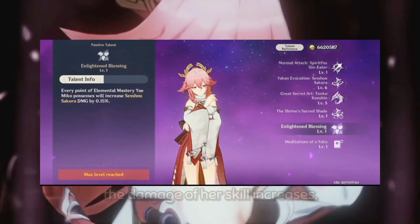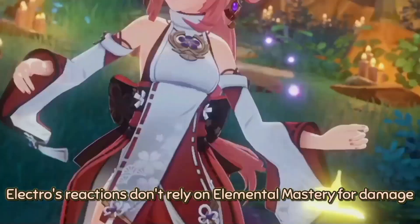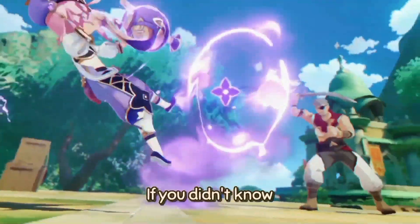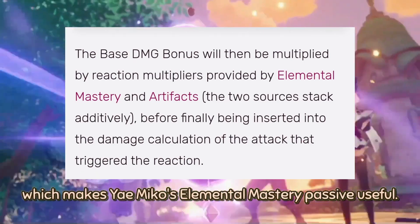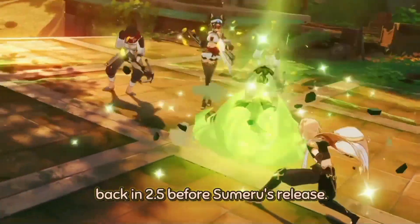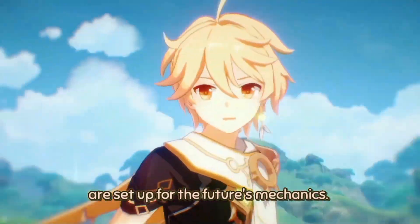Yae Miko's kit has a passive where for every Elemental Mastery she has, the damage of her skill increases. It wasn't that useful at the time since Electro reactions don't rely on Elemental Mastery for damage — mostly attack and crit. But with Sumeru's release, meaning Dendro's release, it all makes sense. Quicken and Aggravate scale with Elemental Mastery, which makes Yae Miko's Elemental Mastery passive very useful.